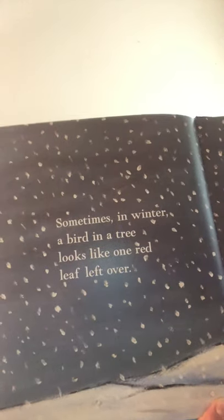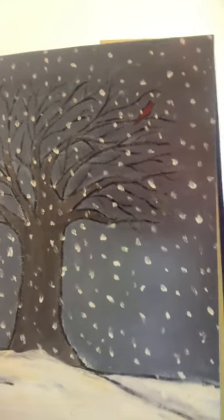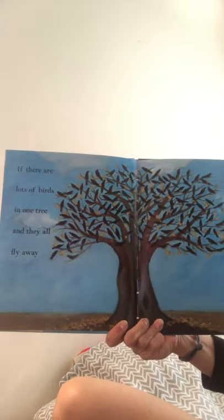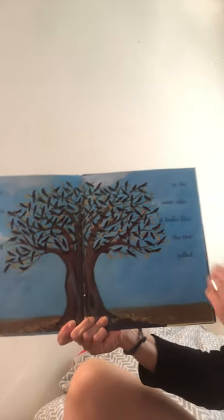Sleeping birdies. Sometimes in winter a bird in a tree looks like one red leaf left over. That might be a cardinal. If there are lots of birds in one tree and they all fly away at the same time, it looks like the tree yelled. Surprise!